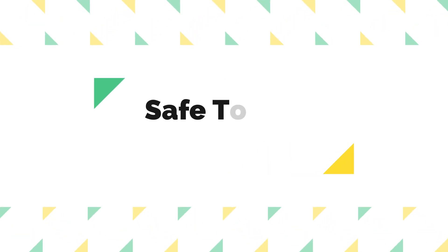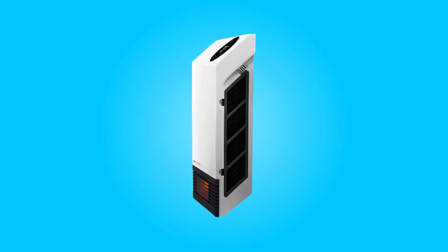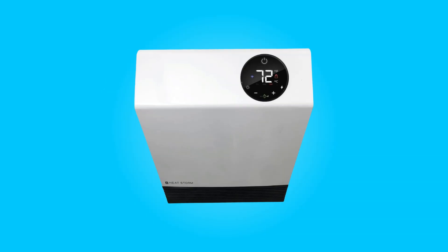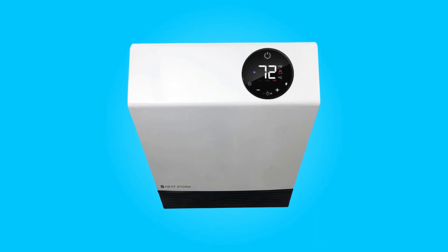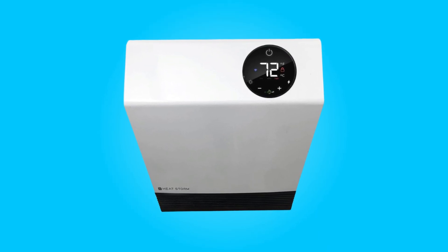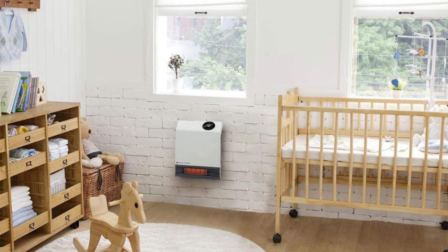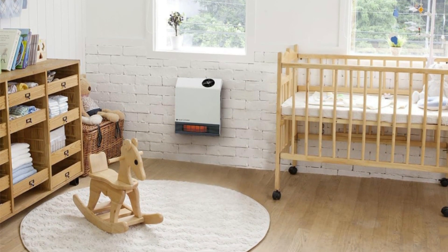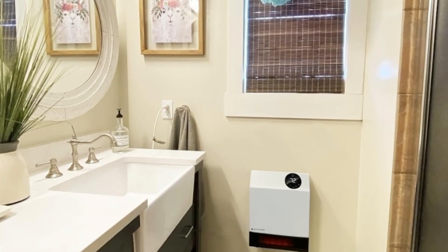Number 2: Safe Touch Grill. Safety is paramount, and this heater takes this seriously. The heater features a safe touch grill made of materials that won't burn your skin, making it safe for households with pets and children. Additionally, it comes equipped with an automatic shutoff feature that activates if the heater tips over, preventing accidents and potential fire hazards.